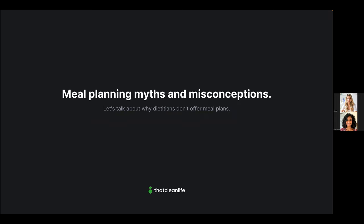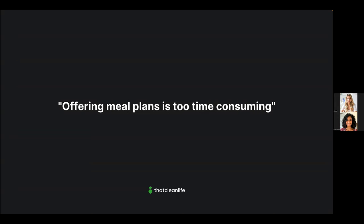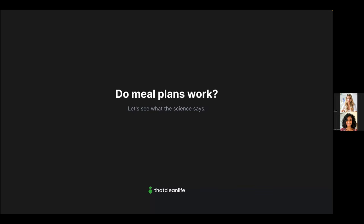Meal planning can be quite a controversial topic. Some dietitians believe their clients just won't follow a meal plan. Others feel meal plans don't improve health outcomes. Some believe meal plans are too prescriptive — they'd prefer to teach a man to fish. And many believe meal plans are simply too time-consuming. There are a lot of misconceptions and myths — but what does the science actually say?